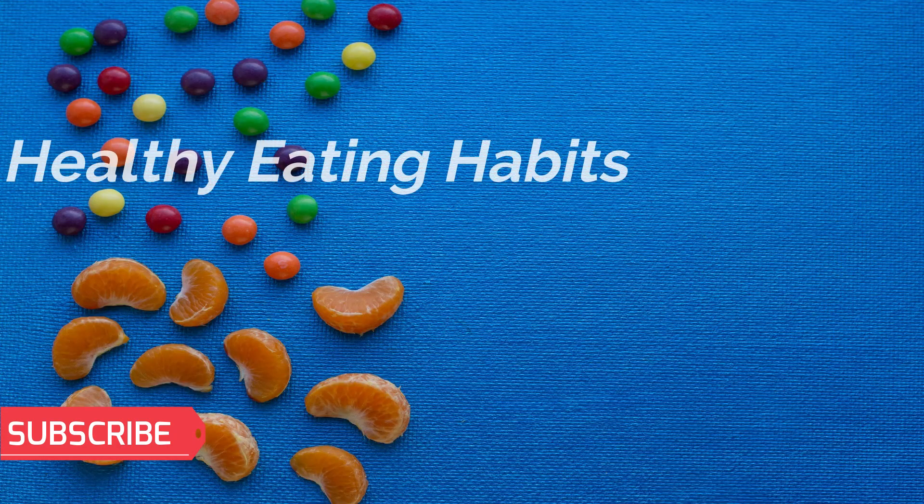Now the question arises: how to encourage healthy eating habits in children? So guys, don't worry. I will share with you very easy tips which you can apply in your daily routine to boost healthy eating habits.